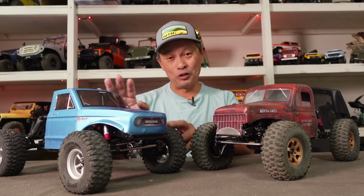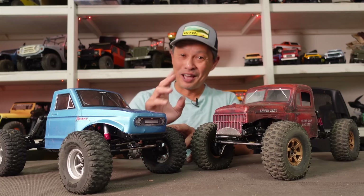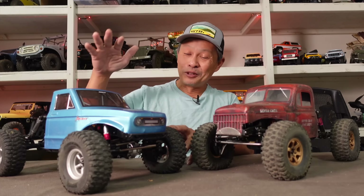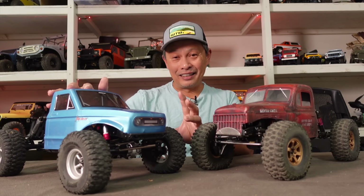Red Cat Ascent, available soon from A-Main for $299. If you like this video make sure you pre-order it, because once it's available October 27th I think it's going to sell out. This is $299 and it is the best performing crawler out there.